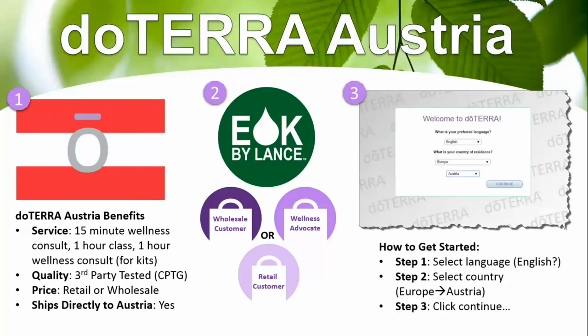Getting started is fairly simple — just click on the link in my description box on YouTube. Step 1 is selecting your language, step 2 is selecting the country: you'll choose Europe and then Austria, and step 3 is clicking continue. I have a video in my description box that walks you through the step-by-step directions, and there are other videos available if you want to learn more.